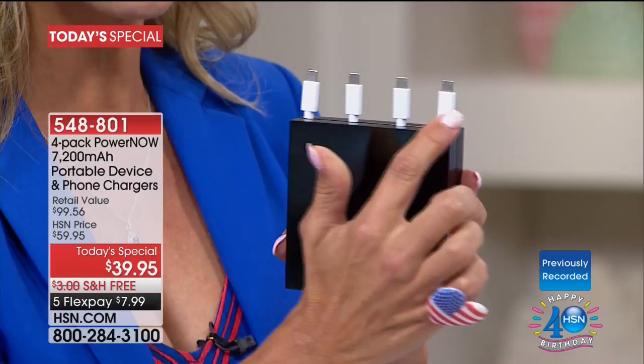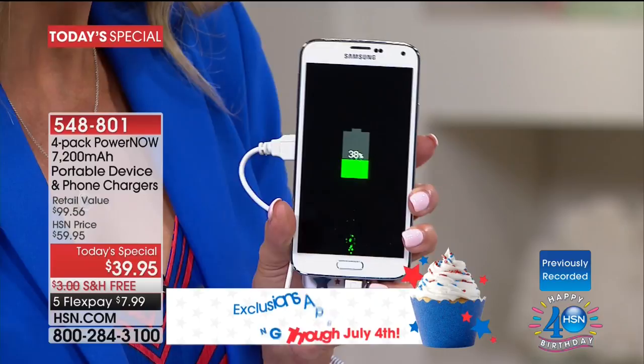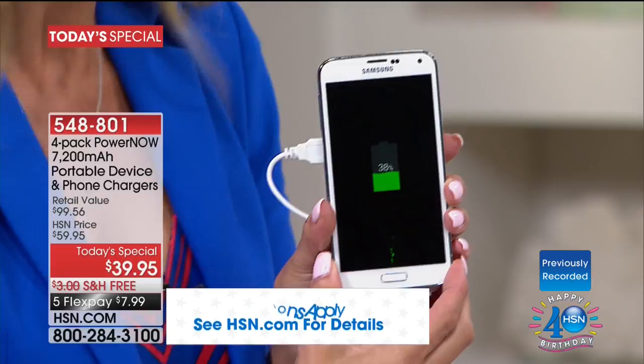You get four of them, each one individually boxed — one in each of the four boxes that you're getting tonight. What can you charge with them? How many times have you been frustrated because that phone is dying or that tablet is dying? With this much power, you're going to have the ability to charge not one, not two, but three devices simultaneously. The size is so small it hides right behind that Samsung phone, which is amazing.